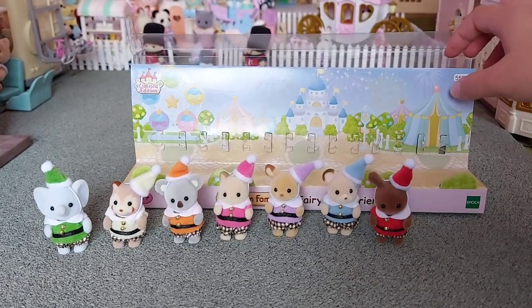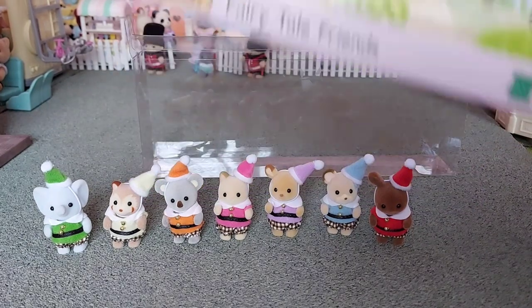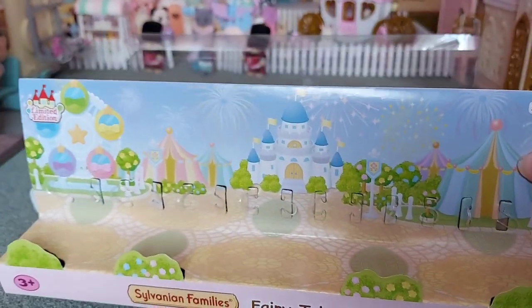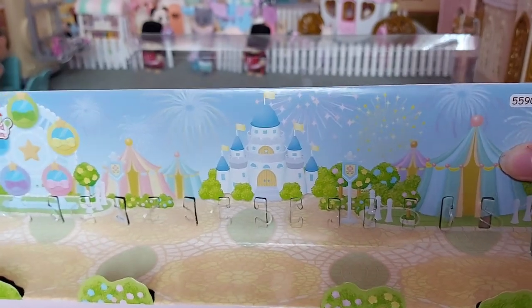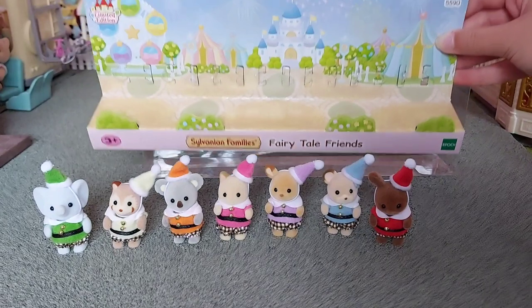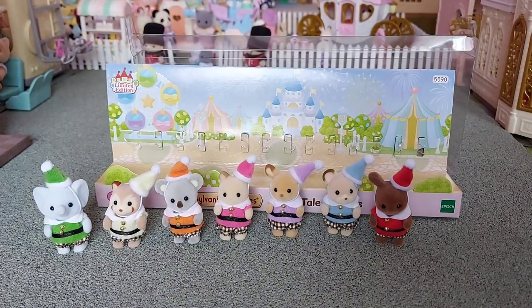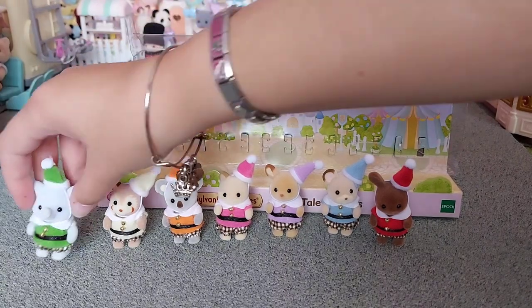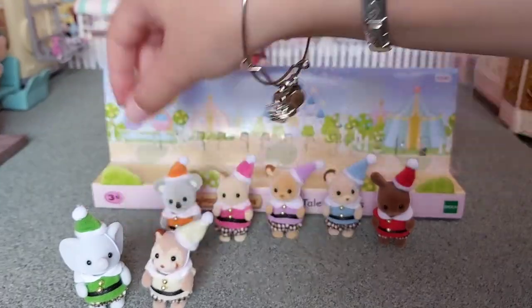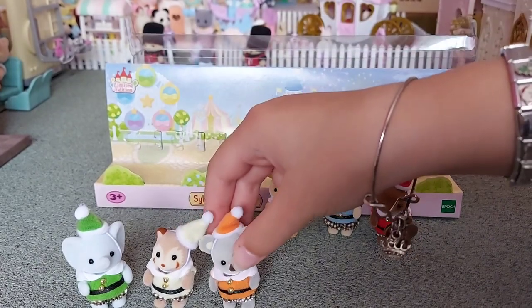You can also see the packaging better now - it's all like theme park packaging with a castle, tents, and a ferris wheel. They're so adorable. I love them so much, especially now I've got them out of the box where I can see them and touch them.